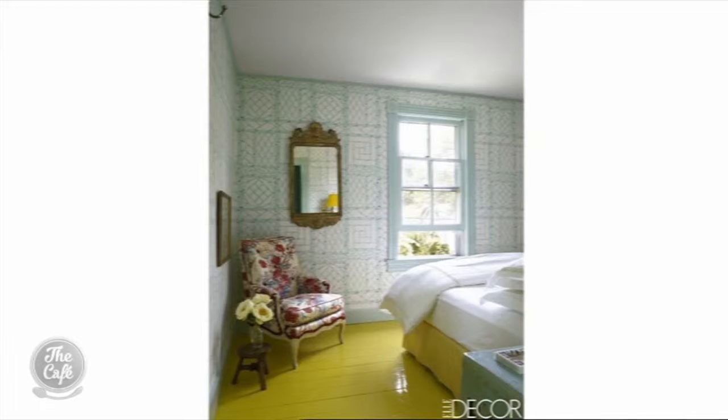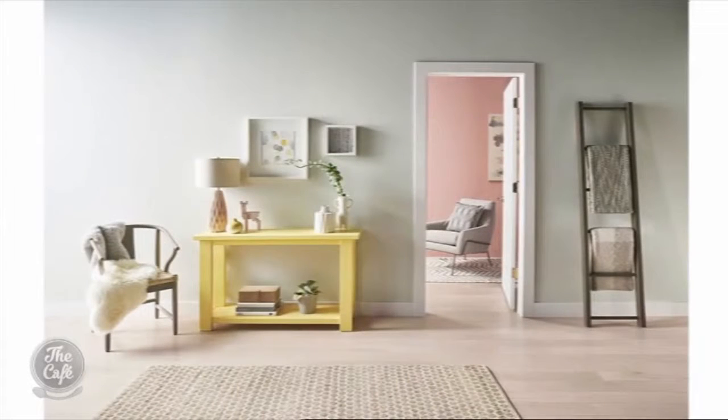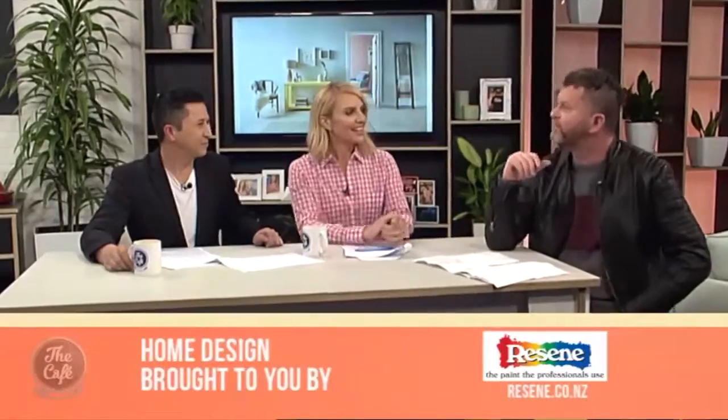We've got time for one more — pops of colour. Oranges, tangerines — we're not using strong bold reds anymore, we're moving to orange-reds. Yellows too, and you don't have to use these colours across all the walls. We've got a yellow floor — thinking outside the box. Most people in New Zealand would shoot you if you painted your timber floor yellow, but you can bring a pop of colour into your neutral, white room perhaps as a table. Nice spring colours — something to look forward to. If you get inspired, you can get the look at resene.co.nz.